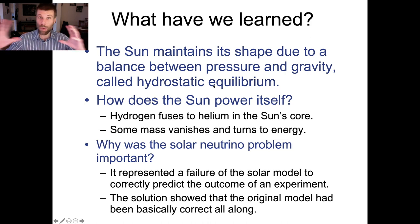So we've talked about what the Sun is like on the inside. The Sun is basically just a big ball of hot gas. In order to maintain its shape, it has to be in hydrostatic equilibrium — that balance between the inward force of gravity and the outward force of pressure.